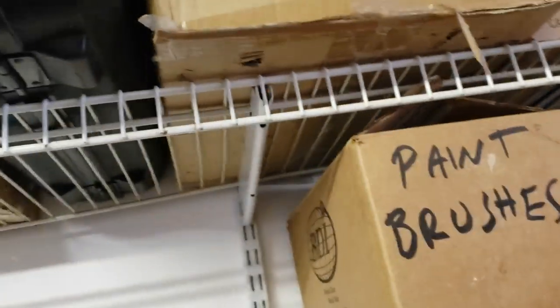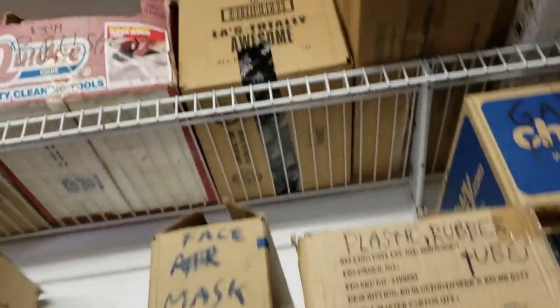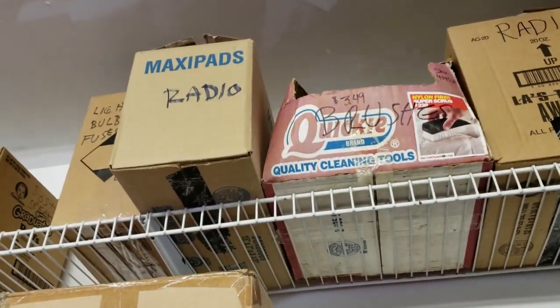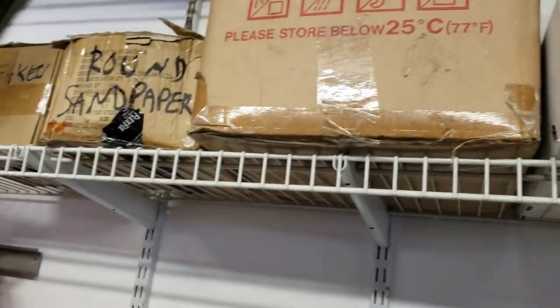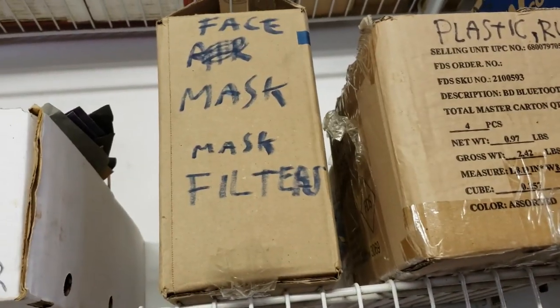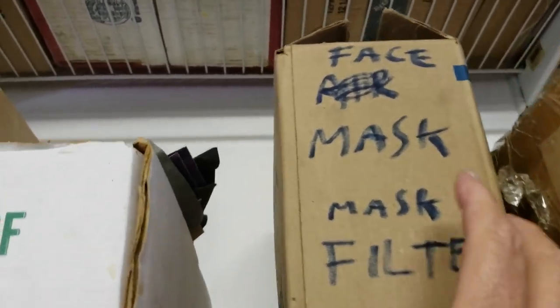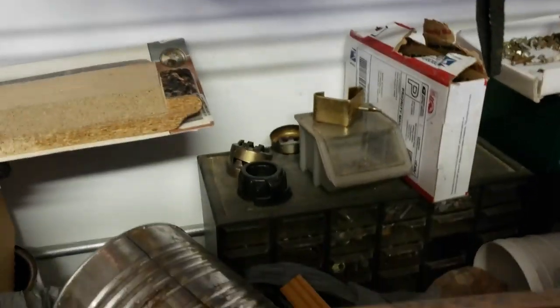Somewhere here... gotta be some — radio, small pieces of wood. Oh, a radio — must be an old radio. Sandpaper... sandpaper... aha! Face mask filters! I struck gold!